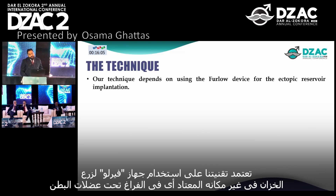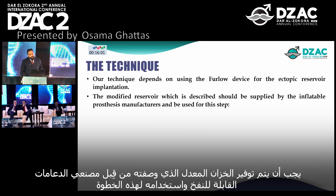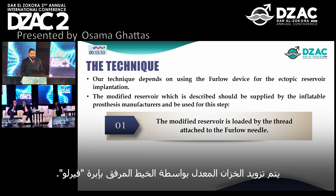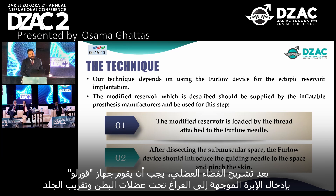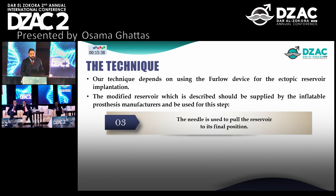Our technique depends on using the ferrule device for ectopic reservoir implantation. The modified reservoir, which is described, should be supplied by the inflatable prosthesis manufacturer and used for this step. The modified reservoir is loaded with a thread attached to the ferrule needle. After dissecting the sub-muscular space, the ferrule device introduces the guiding needle into the space and through the skin. The needle is then used to pull the reservoir to its final position.